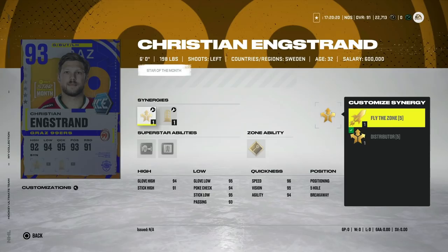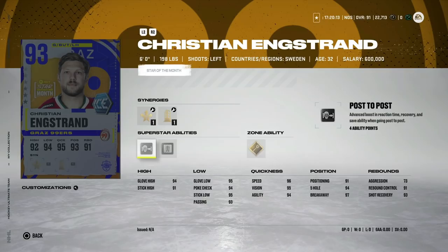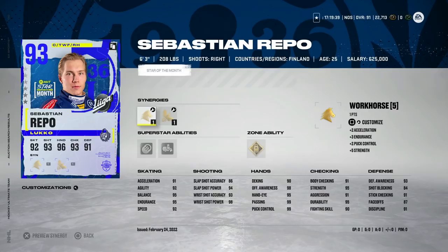Then we've got the 93 Christian Engstrand, 6'0", with Light the Lamp and Distributor. Post-to-Post and Lightwork — but at only 6'0", even with these abilities, just not worth it at all. This would be a hard pass. If I packed him, I might even throw him into the 90-plus set.